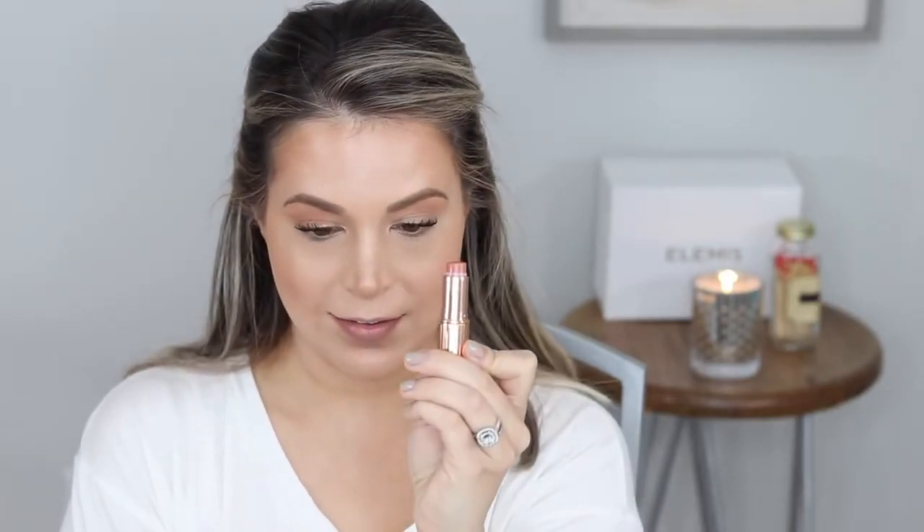Then we finish with lips. My holy grail lip is my Charlotte Tilbury Bitch Perfect lipstick. I go back and forth using the Pillow Talk lip pencil or this one — Iconic Nude. Pillow Talk will give you a peachy-pink lip; this one gives it a little more of a nude. I'm trying to finish this one up, so I'll go in with this and then the lipstick. I'm almost done with it — it's my favorite nude-y peachy pink.